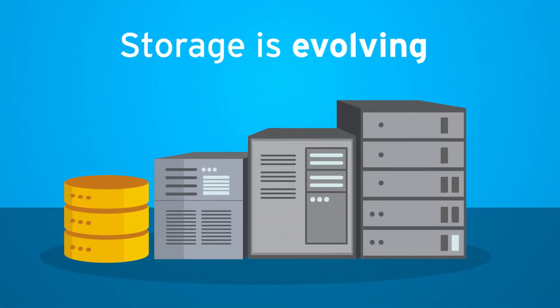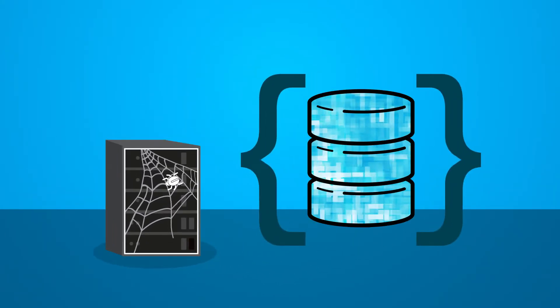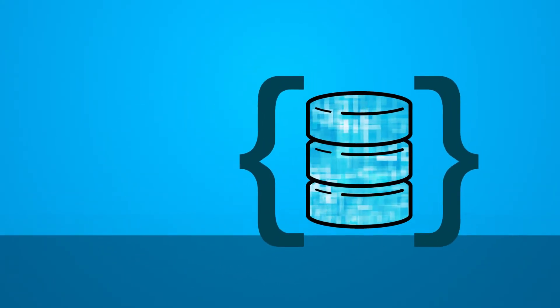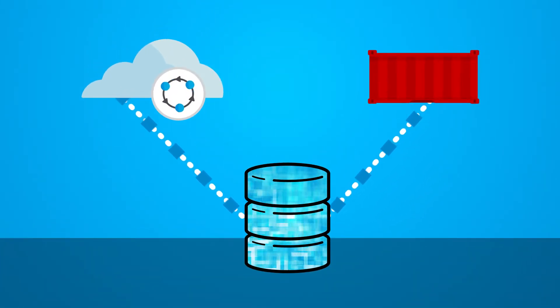That's why storage is evolving — monolithic storage appliances are declining, and software-defined storage is on the rise. Software-defined storage offers enterprises an alternative to their traditional storage.